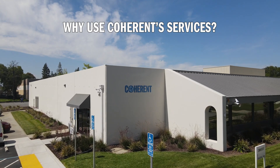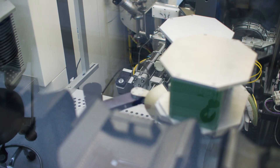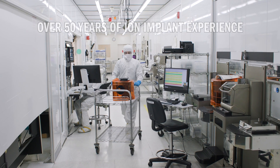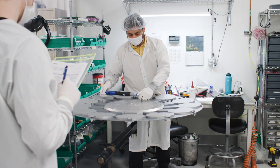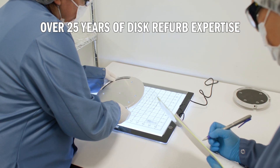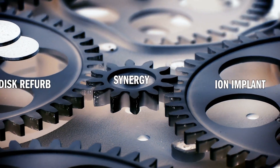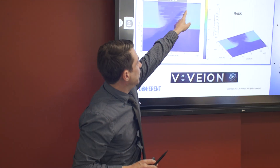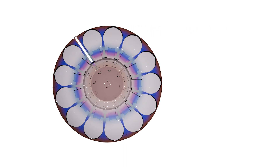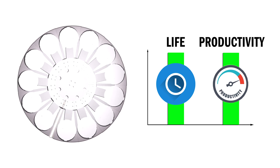So why use Coherent services? Coherent is the largest and oldest ion implant foundry with over 50 years of experience. In addition, Coherent has over 25 years of disk refurbishment expertise. Our knowledge of the synergy between disk refurbishment quality and its impact on implant processes drives our services. We protect customers' capital investment by extending the life and improving the productivity of legacy batch ion implanters.